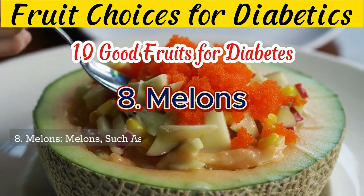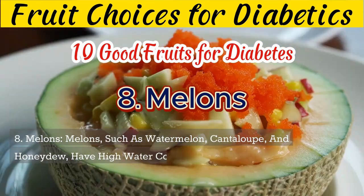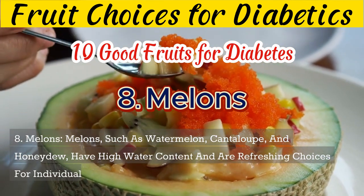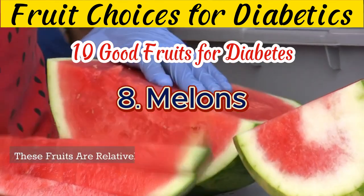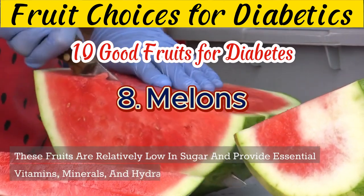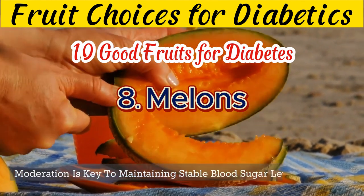8. Melons, such as watermelon, cantaloupe, and honeydew, have high water content and are refreshing choices for individuals with diabetes. These fruits are relatively low in sugar and provide essential vitamins, minerals, and hydration. Moderation is key to maintaining stable blood sugar levels.